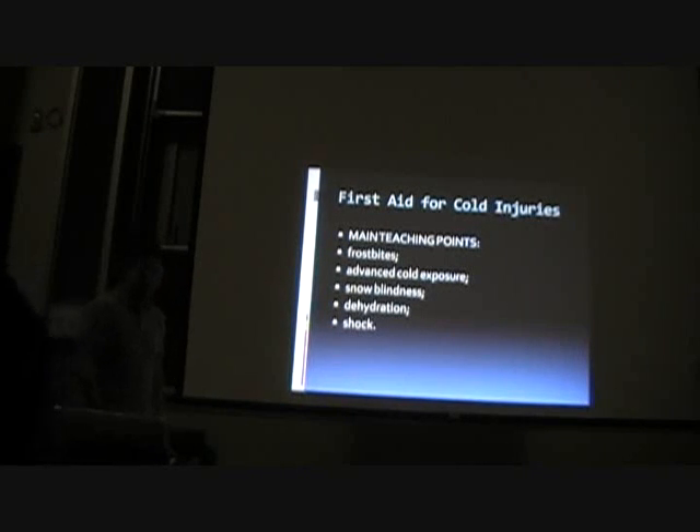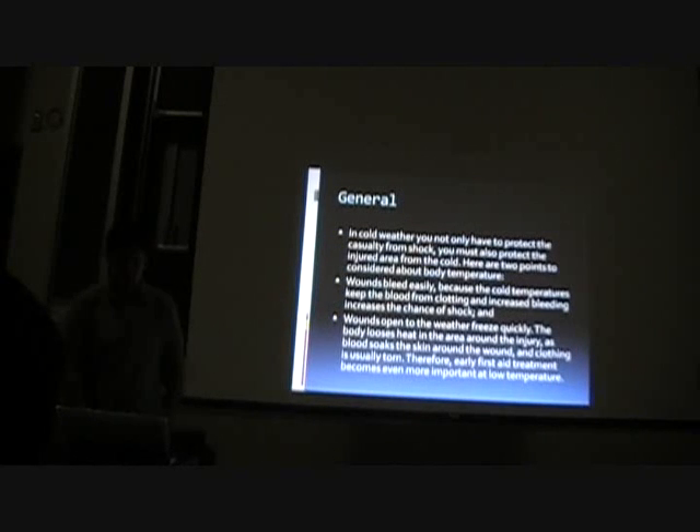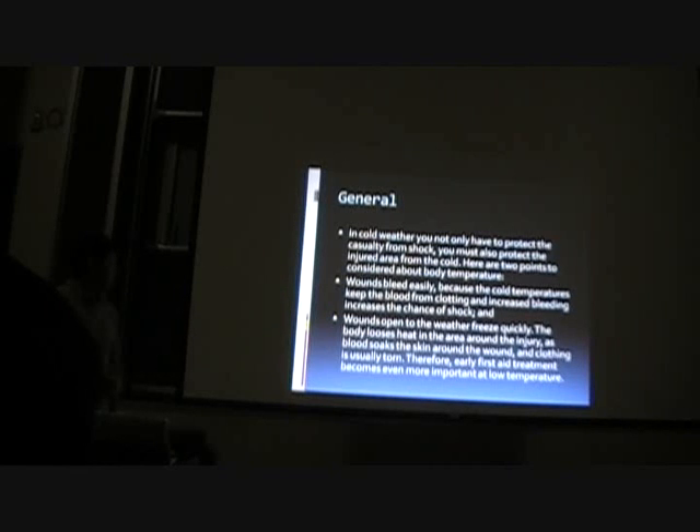There are certainly other things you should be concerned about when facing cold weather, but we just don't have time to go into everything. If you're going to be traveling and doing more intense winter activities than what we're doing this weekend, I advise you to look up cold injuries and how to treat them. In cold weather, you not only have to protect yourself — the casualty — from shock, you must also protect the injured area from the cold. Wounds bleed easily because cold temperature keeps blood from clotting, and increased bleeding increases the chance of shock. Additionally, wounds open to weather freeze quickly, as the body loses heat around the injury area. Therefore, early first aid treatment becomes even more important at low temperatures.